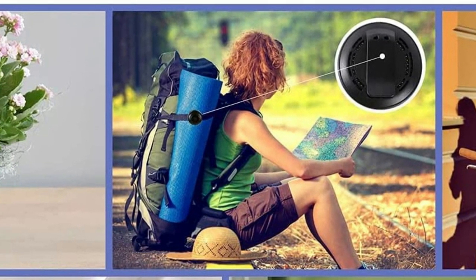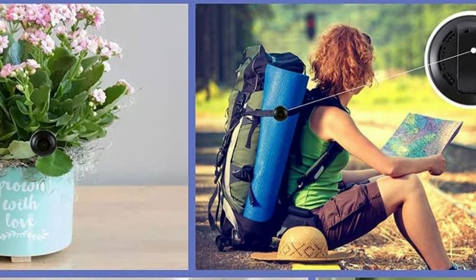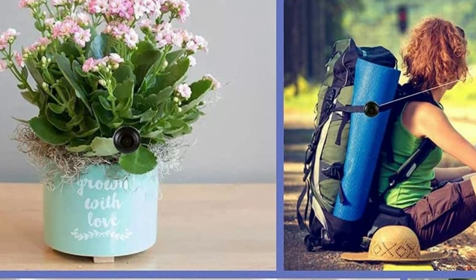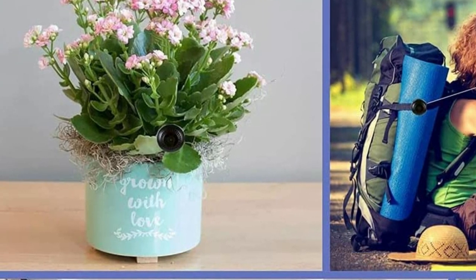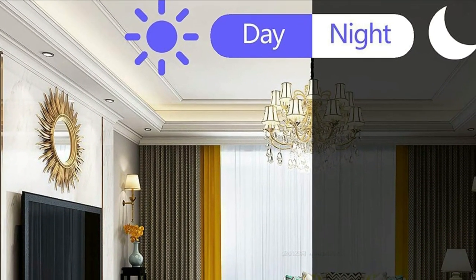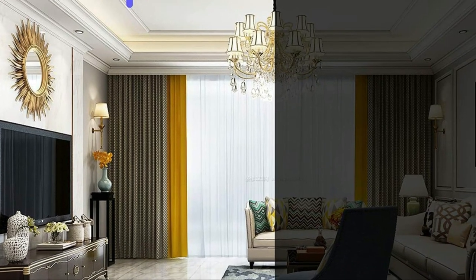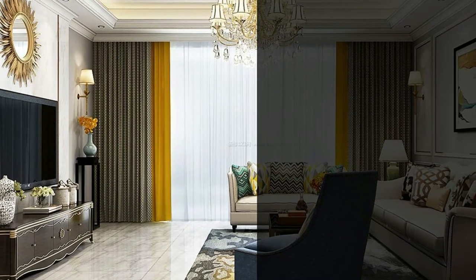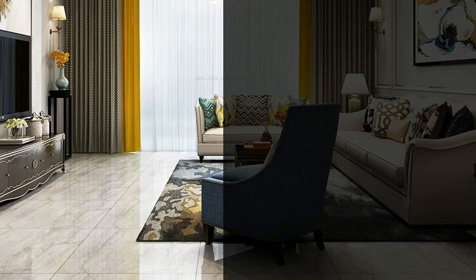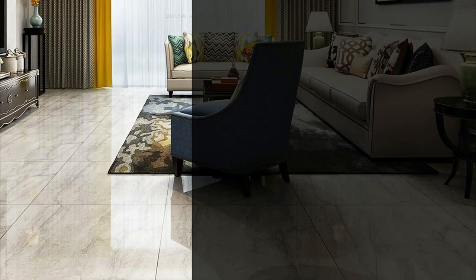With its 1080p HD image and infrared night vision, the camera produces crystal-clear recordings even in low-light conditions. Motion detection allows push notifications to be sent to your phone in real-time, even if the camera is in complete darkness. The camera's versatility makes it perfect for monitoring your home, hotel, office, or any other location you choose. The package also includes a rotatable magnet bracket that seamlessly integrates with the camera, allowing it to be placed on any surface.